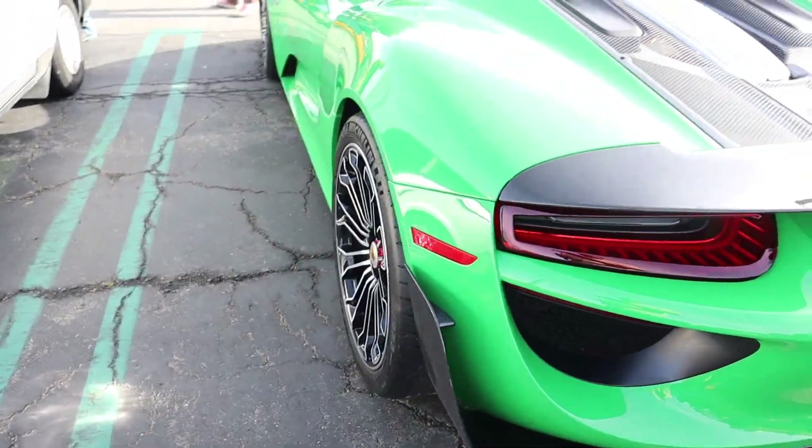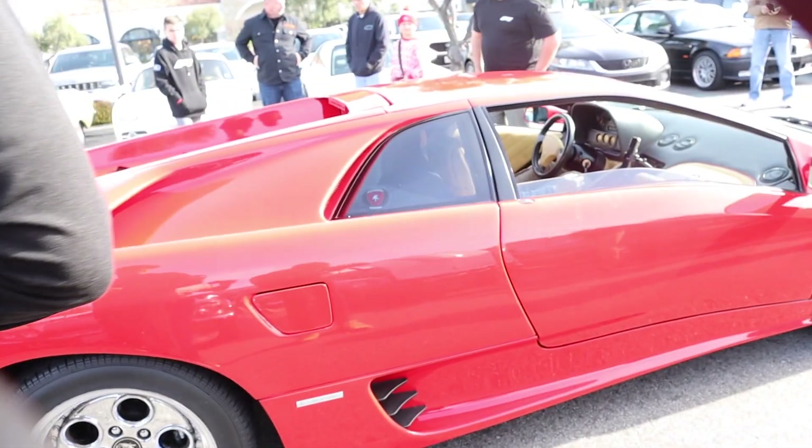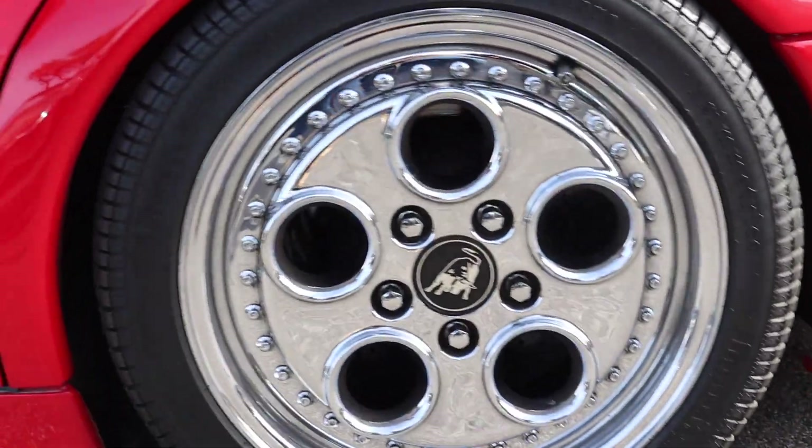The owner of this car is a gem - a treat for bringing it out to the show. Do you hear that sound? Oh my goodness, those wheels.